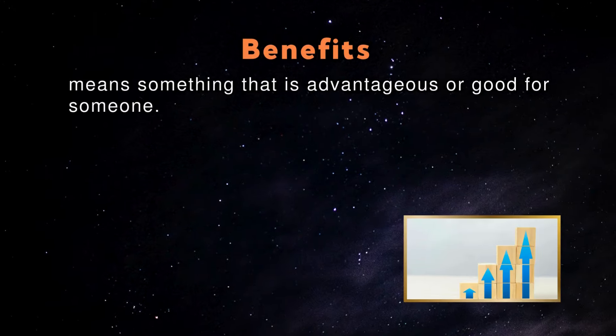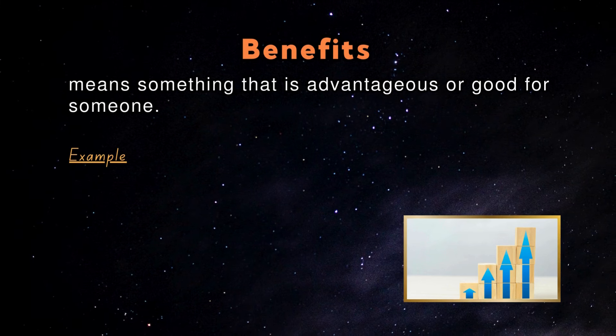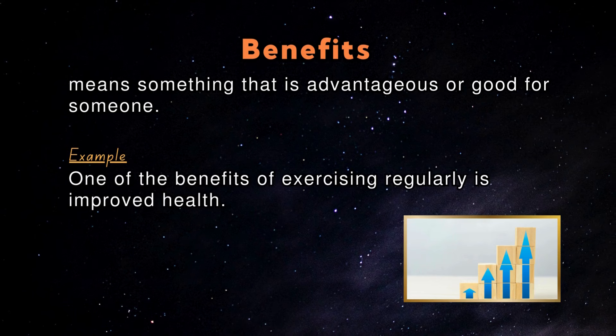Benefits: Benefit means something that is advantageous or good for someone. An example in a sentence: One of the benefits of exercising regularly is improved health.